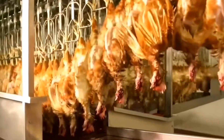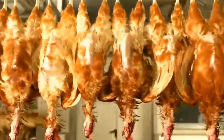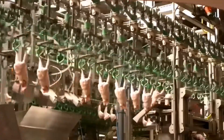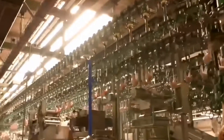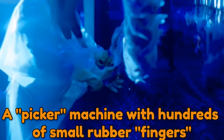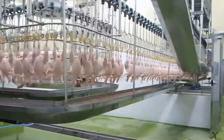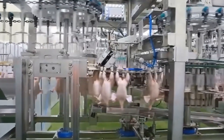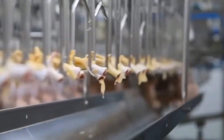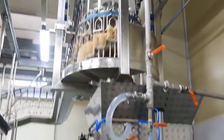With the birds no longer feeling pain, an automatic knife is used to sever the carotid artery and jugular vein. Following slaughter, the feathers of the birds are removed by immersing the chicken in hot water for a few minutes to loosen them, then a picker machine with hundreds of small rubber fingers extracts the feathers. After the organs have been removed, the carcasses are washed and examined.